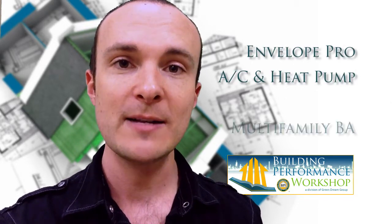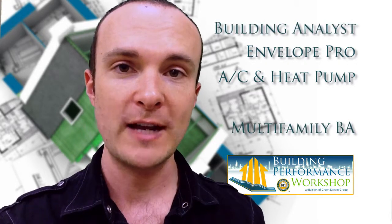If you'd like to look at the other HVAC certification, which is the AC and Heat Pump Professional, or go to the Envelope Professional, the Multifamily Building Analyst, or the Building Analyst certifications, go ahead and click it right.